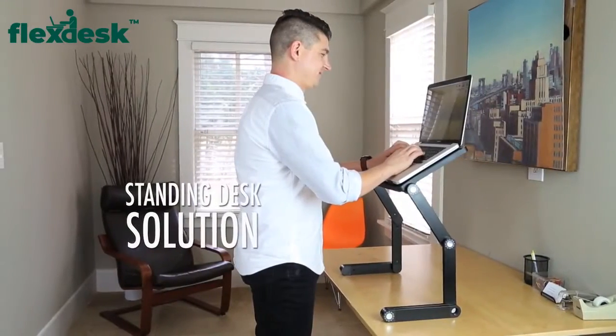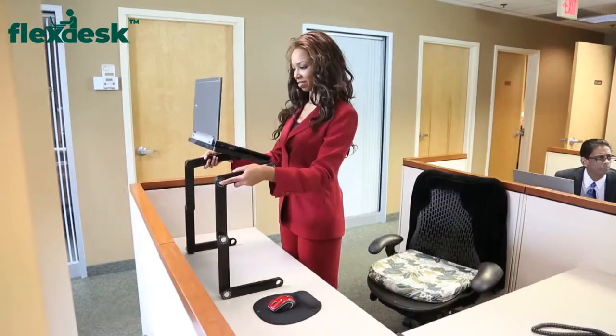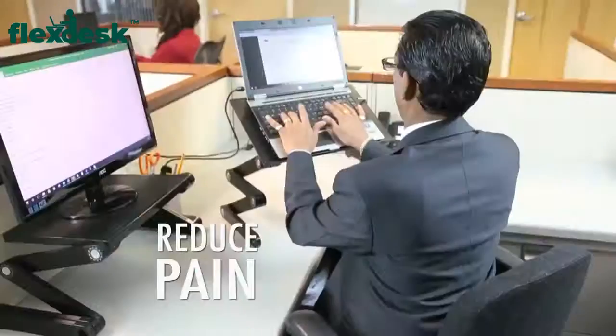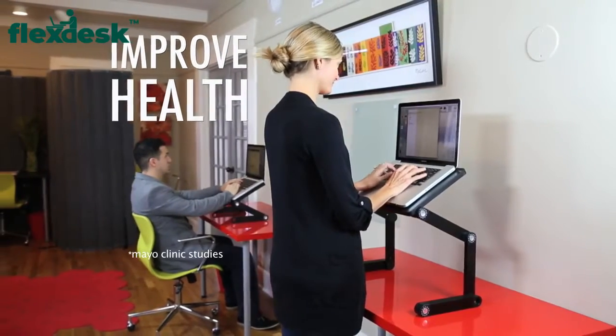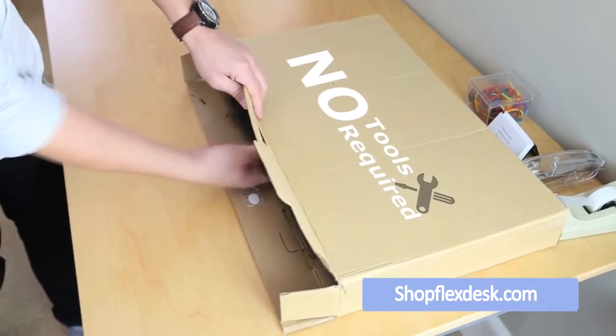Flex Desk converts your current desk into a height-adjustable standing desk in just seconds. Studies show that standing at the Flex Desk for just two hours throughout the day can tone, tighten, and strengthen your muscles, reduce back and neck pain, increase productivity, and improve your health by increasing circulation.